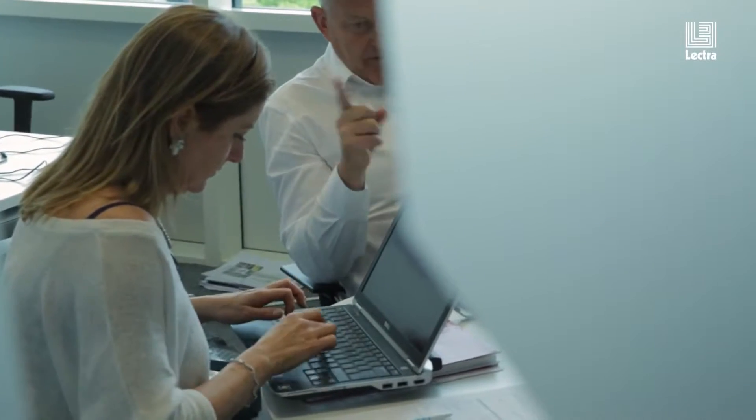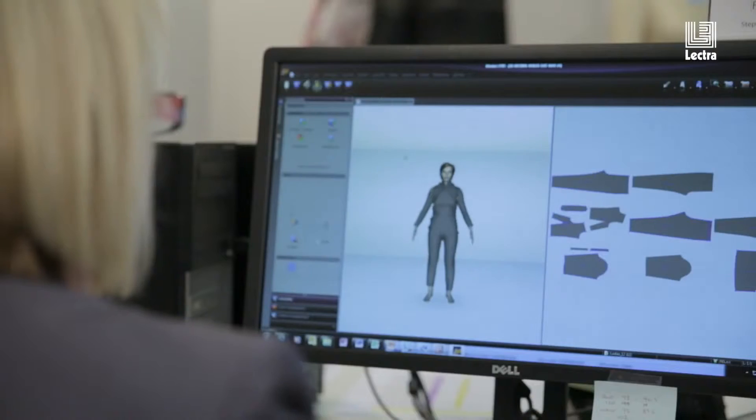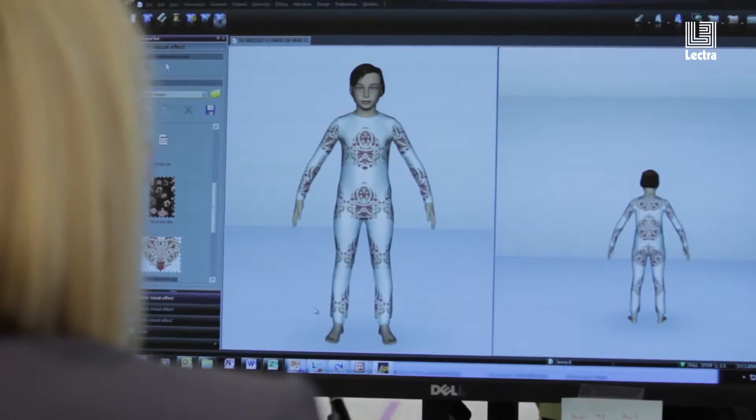So what we need to be able to do is have more flexibility in the way we make samples and prototypes. When they told me I was going to be working on Lectra, I was very excited about this. When I saw the whole thing in Bordeaux, it was just amazing. Not only will we be able to use the Lectra Modaris for our technical needs, but we'll also be able to use it for design purposes.